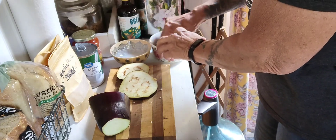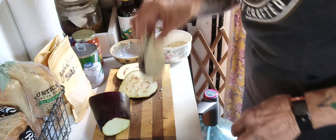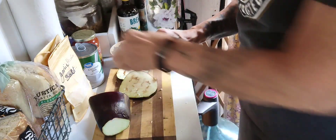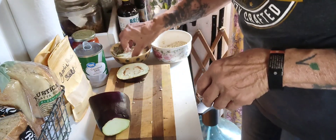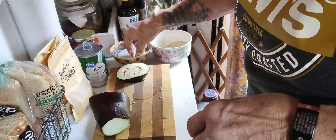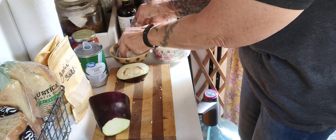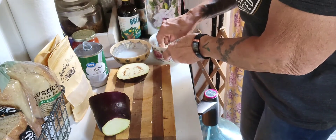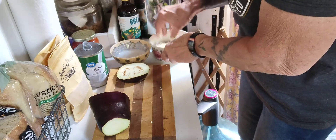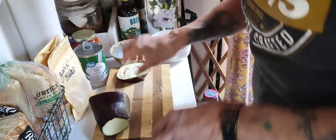Gallup has a Walmart, Safeway, Albertsons, and two other grocery stores — they have some vegan products. I mean, I can't complain, but I'm used to natural grocers or Sprouts. So now I just get what they have.